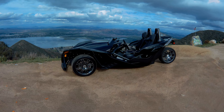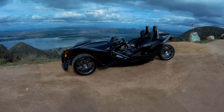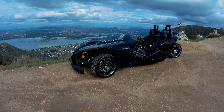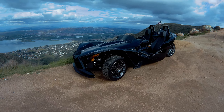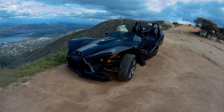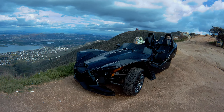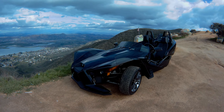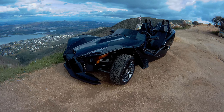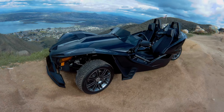Hey YouTubers, how you doing? We're up here in the Ortega Mountains right now. We just took this Polaris Slingshot over to Laguna Beach and over the Ortegas, which was a lot of fun. Just want to talk about this Polaris here for a minute — we rented it for the weekend, it's been a total blast driving through the hills and down the coast.